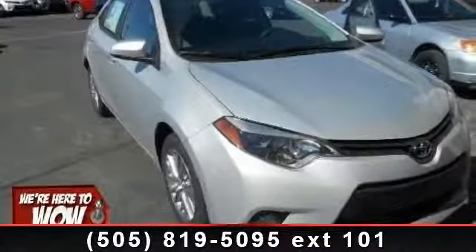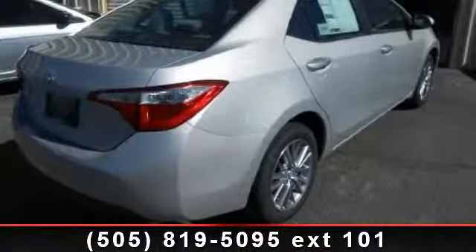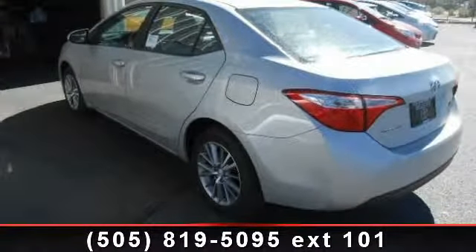Presenting the 2014 Toyota Corolla. If you are looking for an automobile with great features, look no further. Some of the top features included with this vehicle are CD player, intermittent wipers, backup camera, and heated mirrors.